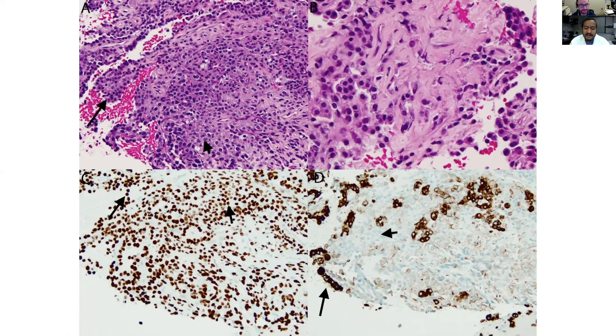Two stains would really solve your problem: a TTF1 and some sort of cytokeratin stain — AE1/AE3, pan-keratin, or CK7. Panel C shows a TTF1 stain, and when you do your TTF1 on your biopsy, what we're expecting is that both the surface cells and the stromal cells will be positive — all the cells of interest will be positive. But when you look at your keratin stain in panel D, the surface cells stain strongly and diffusely but the stromal cells are either negative or weakly positive. There's a dichotomy on the keratin stain but everything is positive on TTF1.